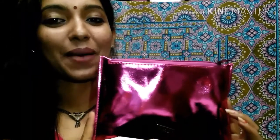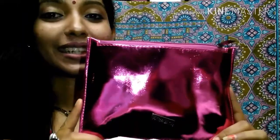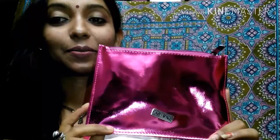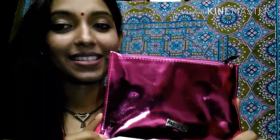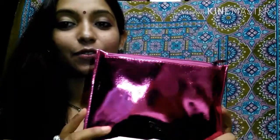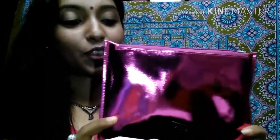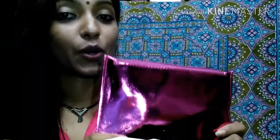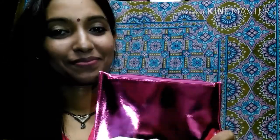Hey guys, welcome back to my channel! Today I'm going to unbox my Fab Bag for the month of March 2018. This is how the bag looks this month — pretty, isn't it? It's this metallic pink colored bag, which is perfect for parties or weddings. I absolutely love this bag, and now let me show you all the products one by one.